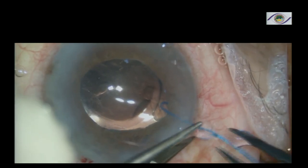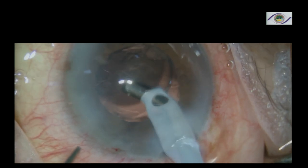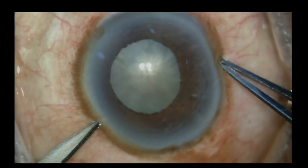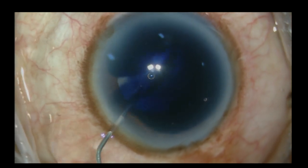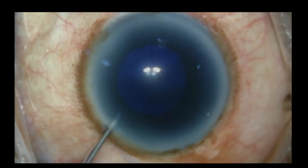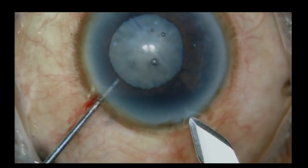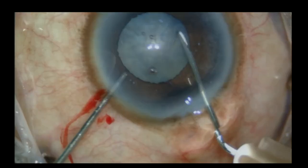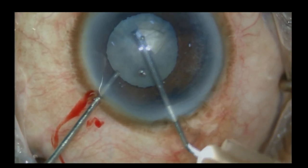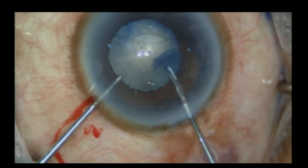Mentally prepare yourself very well if you're planning a case like this, because you know it's going to take a longer time. Prepare your OT staff as well. I want to show you a similar case — also a hard cataract with a small pupil — but in this case I have not used any pupil expanders. If you're doing anterior chopping, you don't really need pupil expanders. In this patient, the pupil size is about 4.5 millimeters.